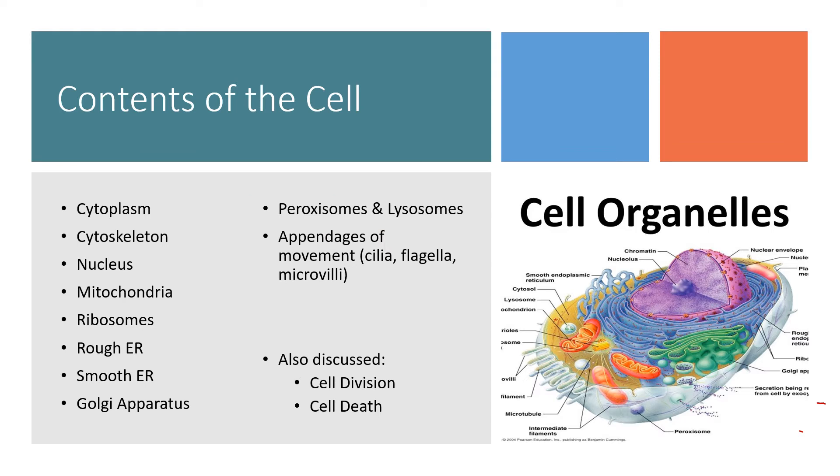Finally, we have appendages of movement. We have cilia, which are long and hair-like. We have flagella — there's only one cell in your body that has a flagellum, that's a tail, and that's on a sperm. And microvilli, which actually aren't really appendages of movement — they don't help the cell move anywhere, but they do increase the cell surface area so that things can move across its membrane more easily.